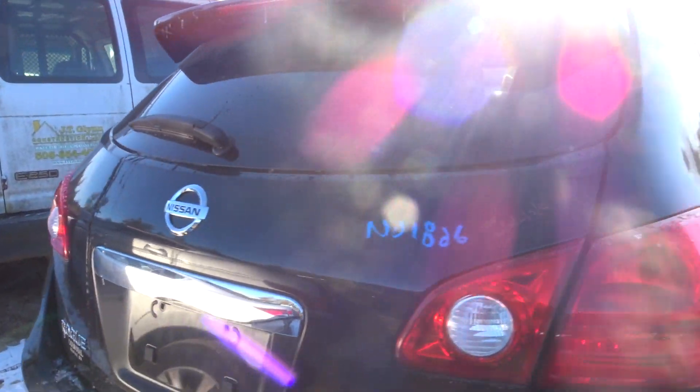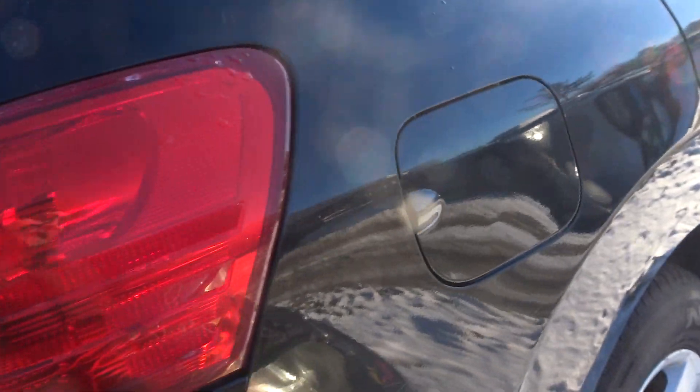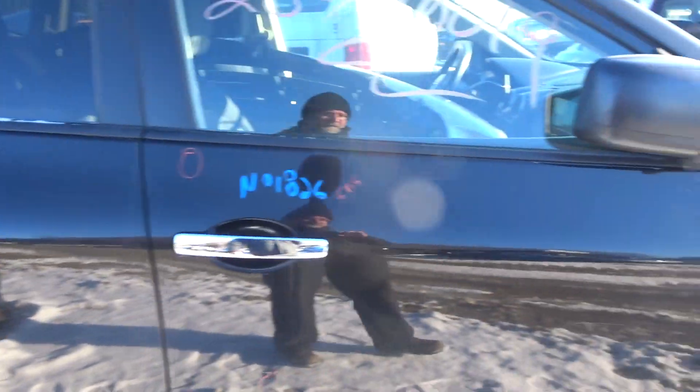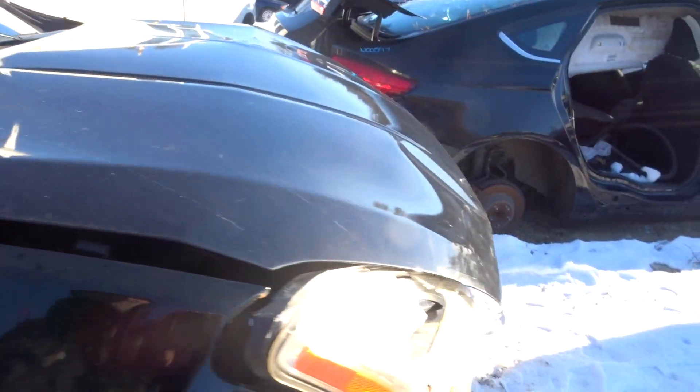Looks pretty straight. Deck lid triple zero clean — hinges, lights, spoiler with the camera. Right rear quarter clean. Right side doors: left rear, right rear. Complete knuckles. Front door. No front fender. Manual mirrors.